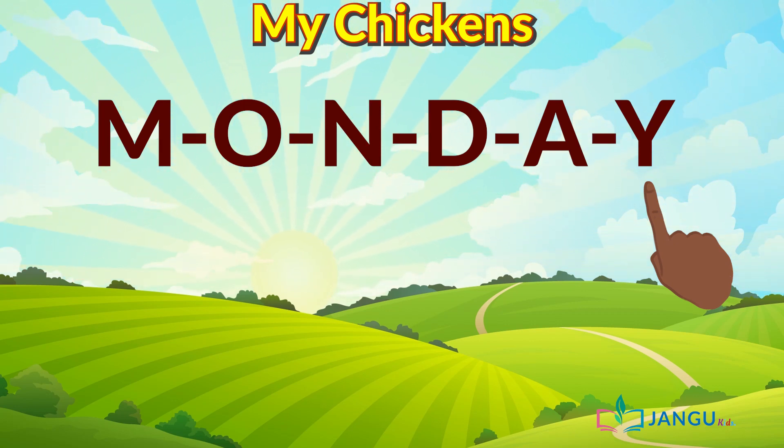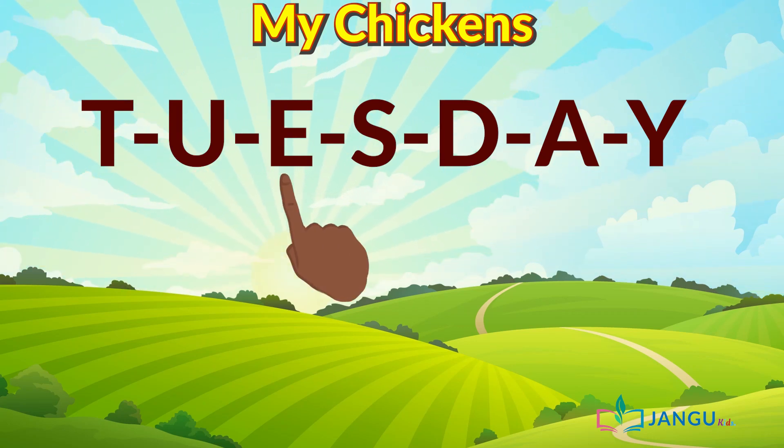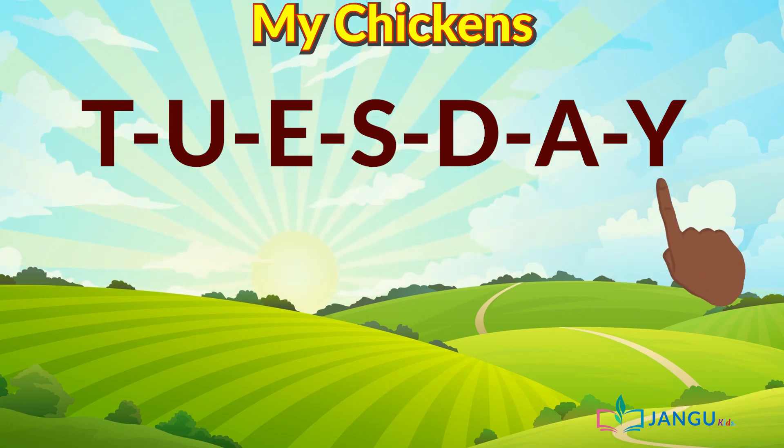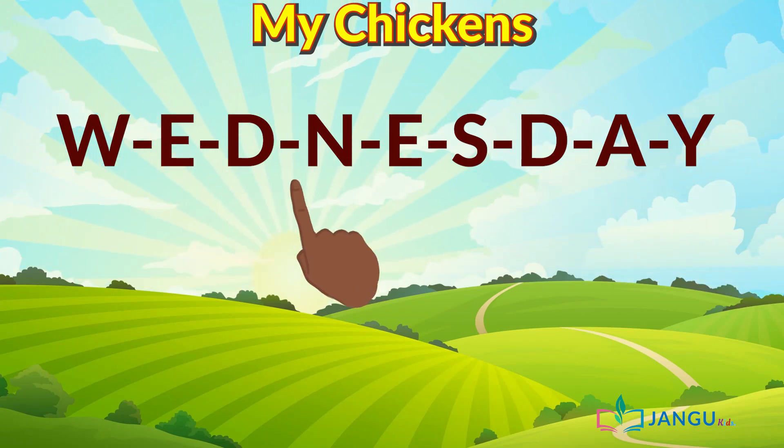Amazing. Very soon we'll all be reading sentences with ease. Tuesday. Tuesday — T-U-E-S-day. Wednesday. Wednesday — W-E-D-N-E-S-day.